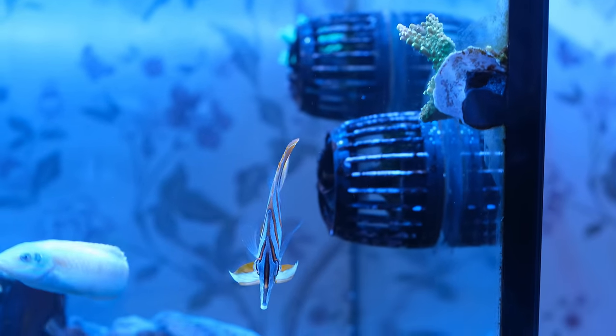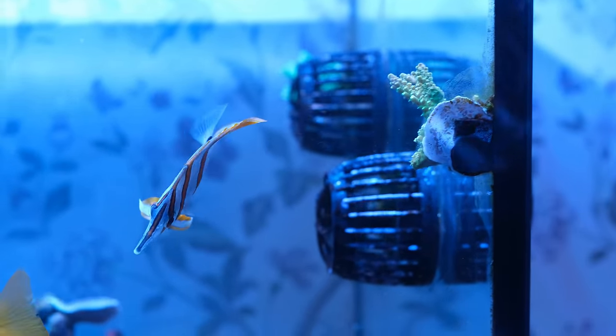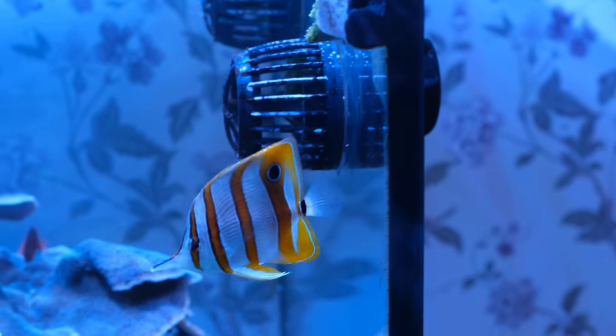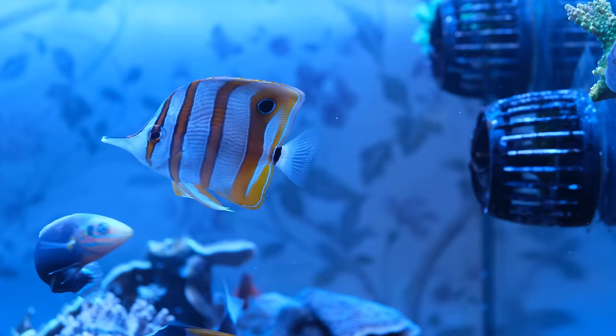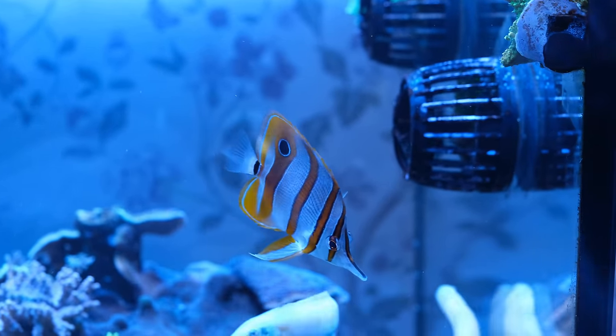Every tank should have a centerpiece fish, and the centerpiece of my tank is a copper-banded butterfly. I've made various videos about how difficult these fish are to keep, and it's not a fish for the faint-hearted, but Wesley is an absolute stunner and draws my eye more than any other fish. If you don't fancy the challenge of keeping something like a copper-banded butterfly, I'll link a video in the top corner suggesting 17 other centerpiece fish.